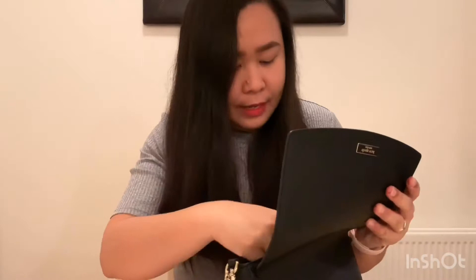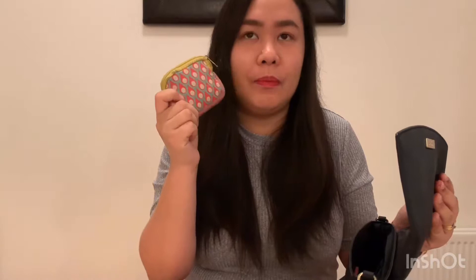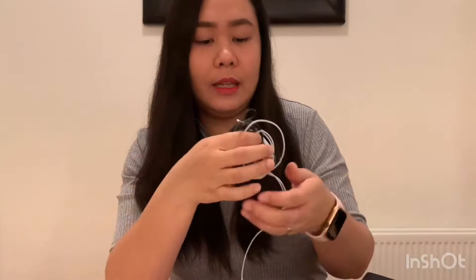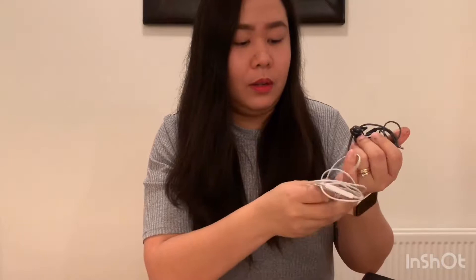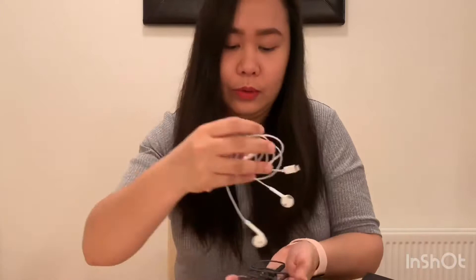I just used this bag recently so there are a few things here. First, this is my earphone case — I bought this in the Philippines, it's a bit dirty already. I have two sets of earphones inside. One is the white one, which is for my iPhone. The other one is for my old phone, the Samsung. I bring both because at work they don't have a lightning cable socket, so I still bring the 3.5mm jack earphones.